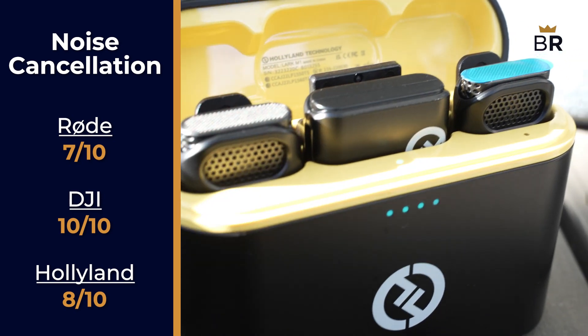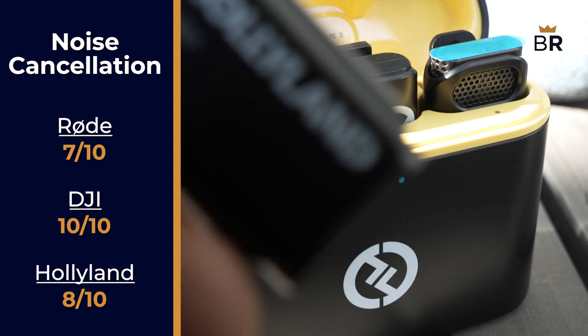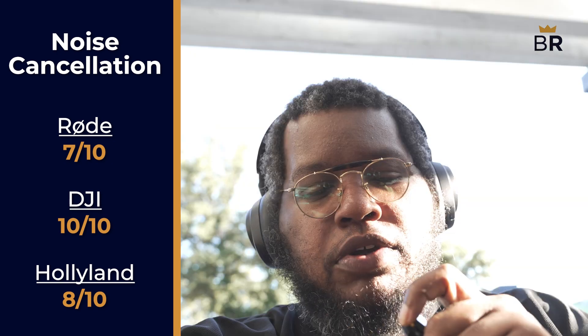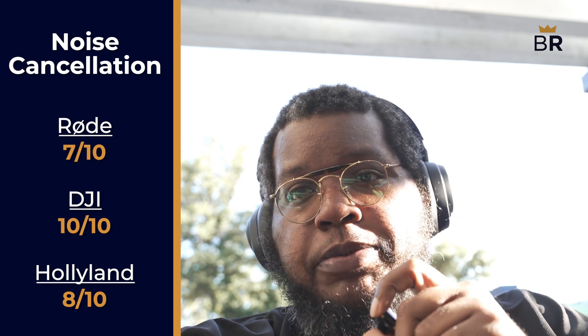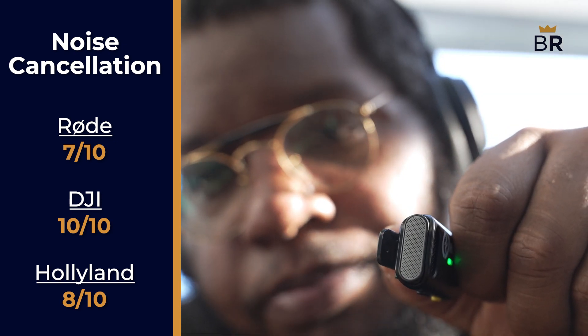Unlike the Rode and DJI, the Hollyland has active noise cancellation. This was usually a good thing, but at times it could be so strong as to kill sounds we wanted, or even make our voice occasionally sound overly processed and flat. You can turn it off, but we would have preferred to be able to adjust its strength. 8 out of 10.